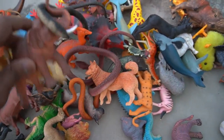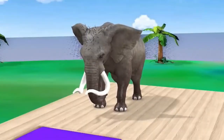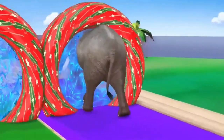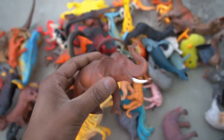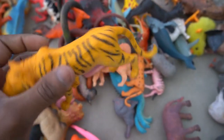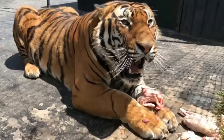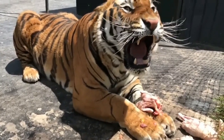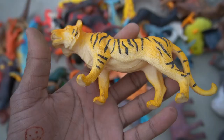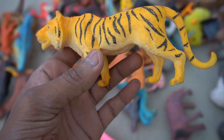And guys, next figure — big size elephant! Asian elephant, white red combination. Very nice look guys, Asian elephant, so side this. Beautiful, beautiful look guys.